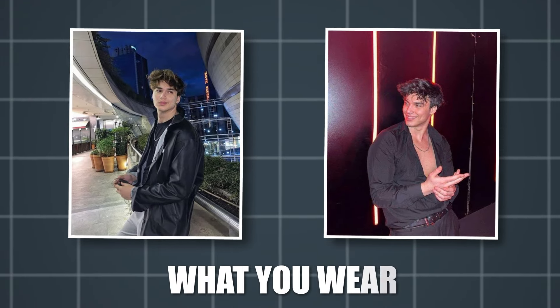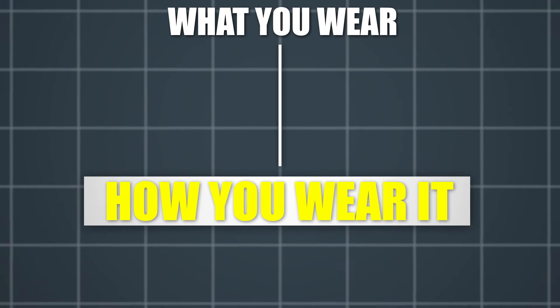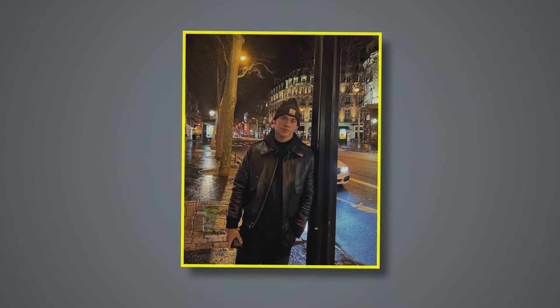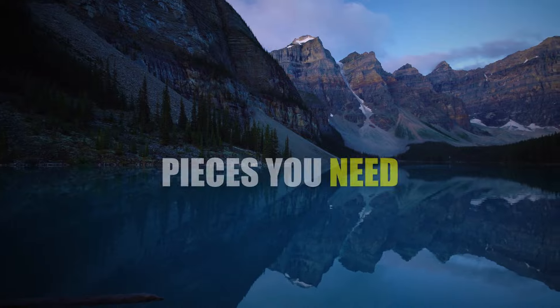Being a star boy isn't just about what you wear, it's how you wear it. Confidence is your best accessory. But for that, you need to look like a star boy. It is important to show people that you're confident about yourself and your physique. Fit t-shirts and regular or slim fit jeans are the first and most important pieces you need.